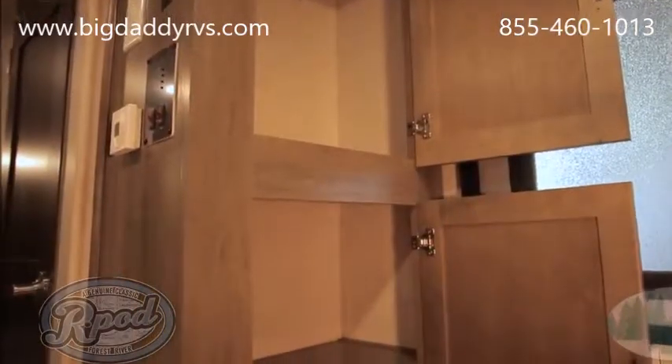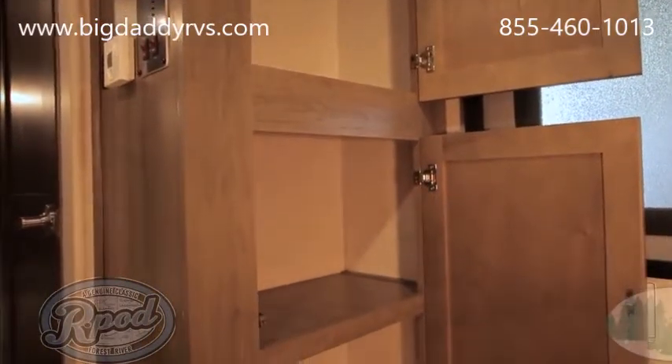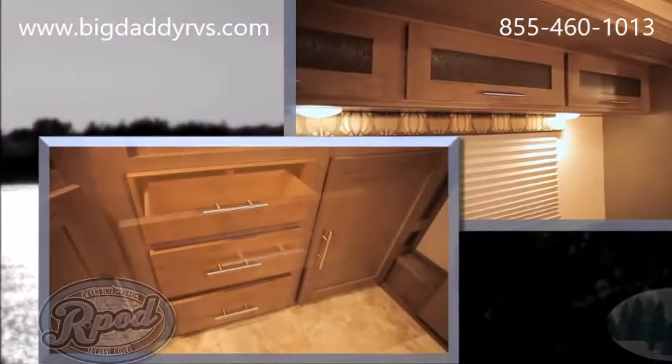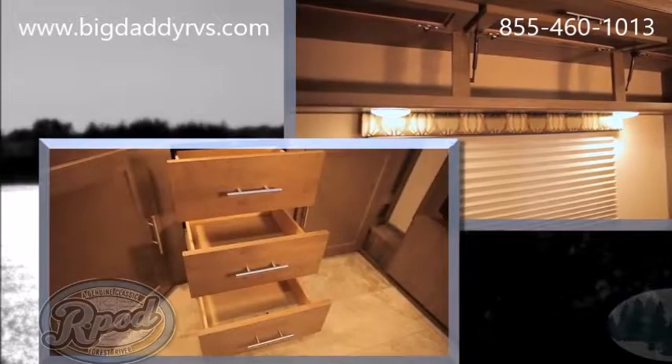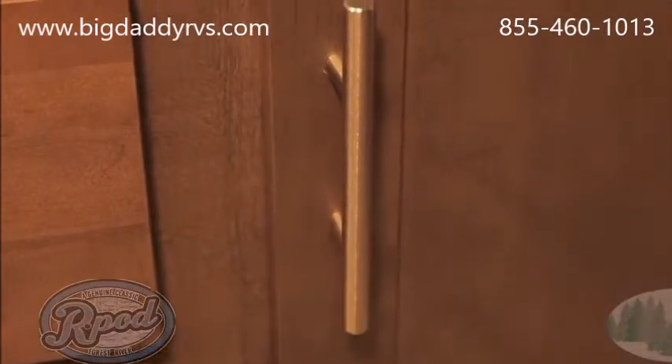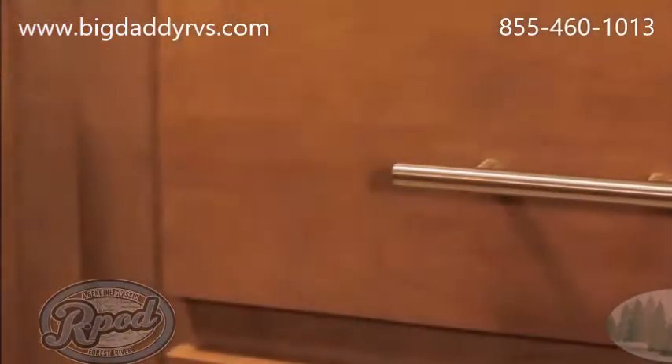R-Pod offers a plethora of storage, from pantries with adjustable shelves to countless pull-out drawers, overheads, and uniquely designed cubbies. All of our cabinetry features brushed nickel oversized grab handles, not offered by the majority of our competitors.